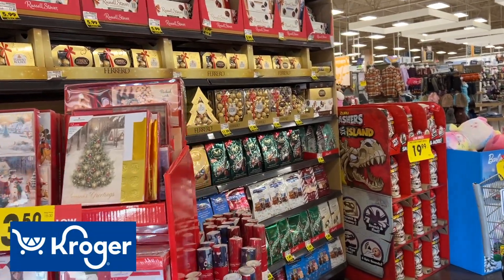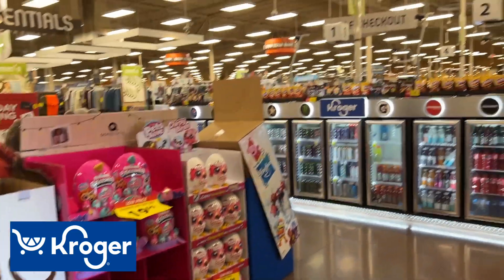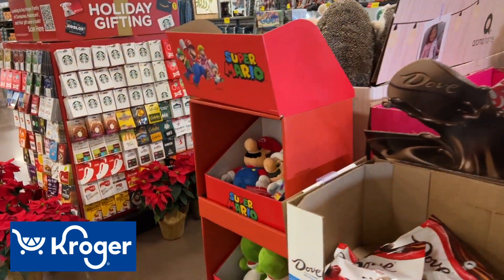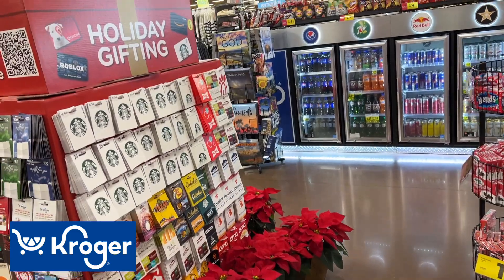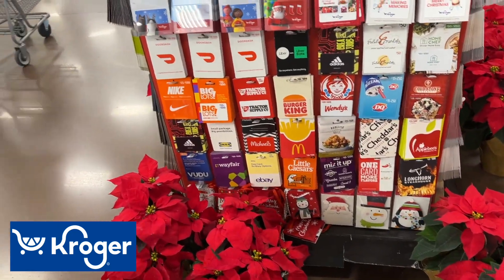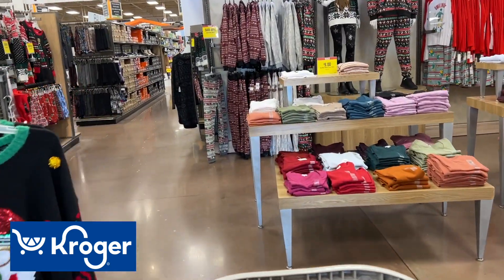Happy Wednesday! I am at Kroger today. I'm going to show you some of the best deals that I found that I thought you might enjoy picking up this week. The mega event — save a dollar when you pick up five or more participating items — is still continuing on for the second week. There is a new list of the five-time weekly digital deals going on this week, so I'm going to show you a couple of those that you might want to pick up.